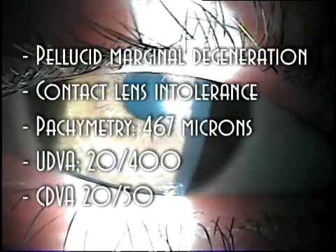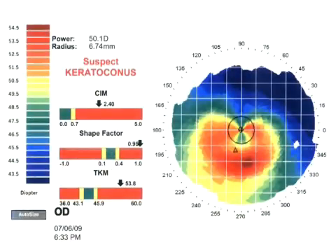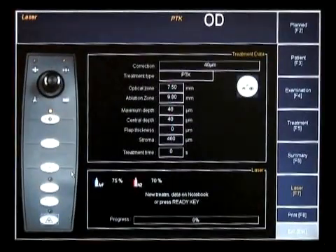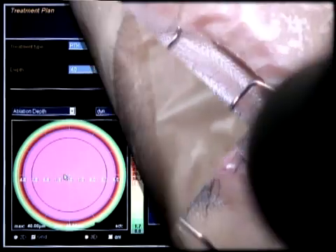This is a 30-year-old female with bilateral pellucid marginal degeneration and contact lens intolerance. The topography shows a typical pattern. In order to be more precise, we performed PTK to remove the epithelium. The laser is programmed to treat 40 microns with a 7.5 mm optical zone and 9.8 mm ablation.